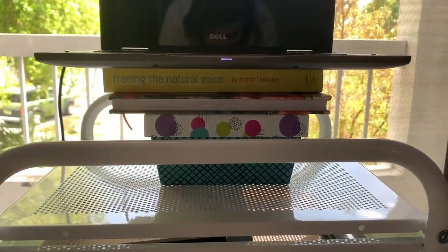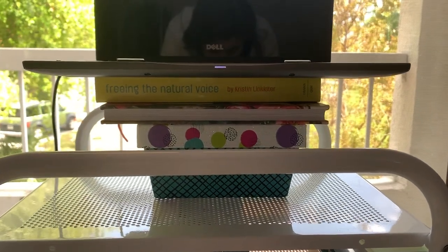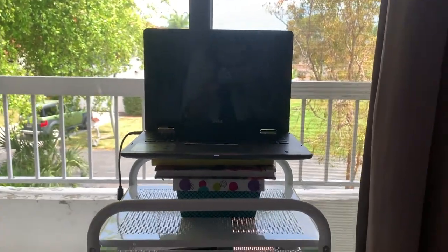Under my laptop is 'Freeing the Natural Voice' by Kristin Linklater, a happiness self-help book I got for Christmas, and a box full of jewelry — so that it keeps me at eye level as close as possible and I can be sitting or standing while doing this.